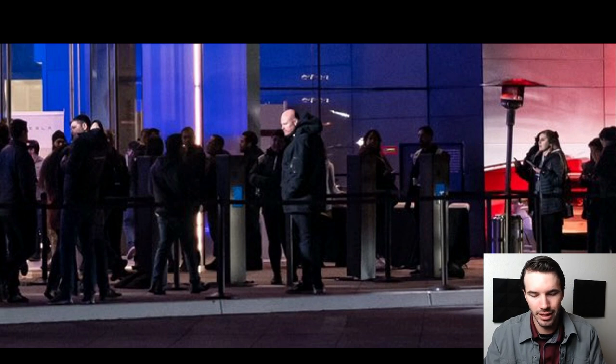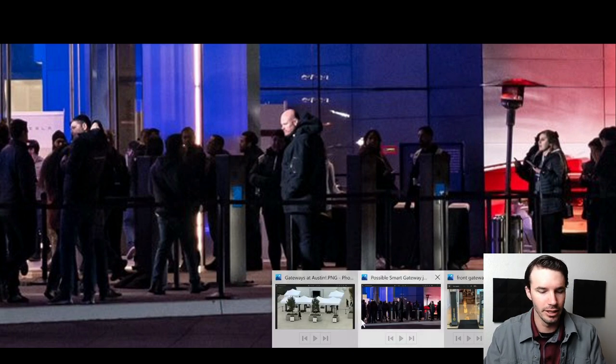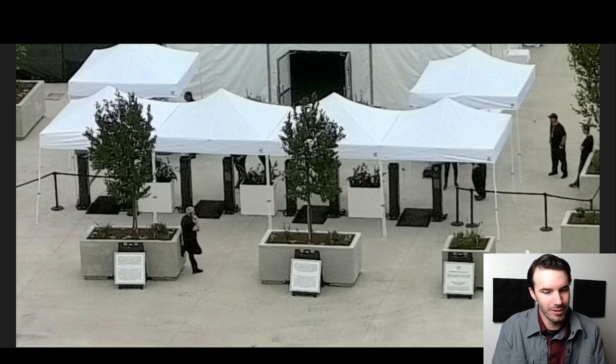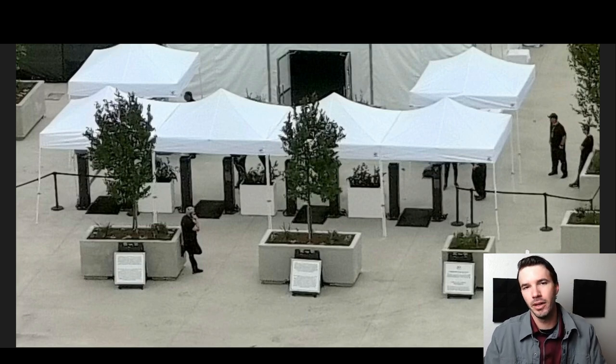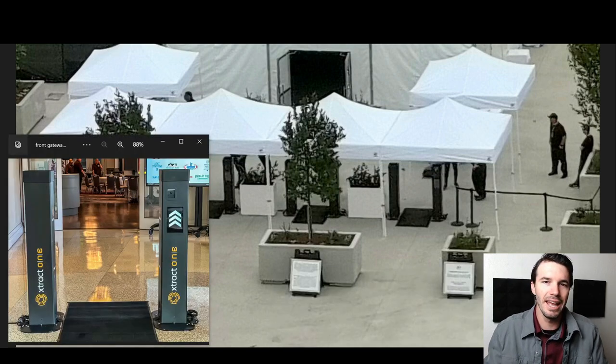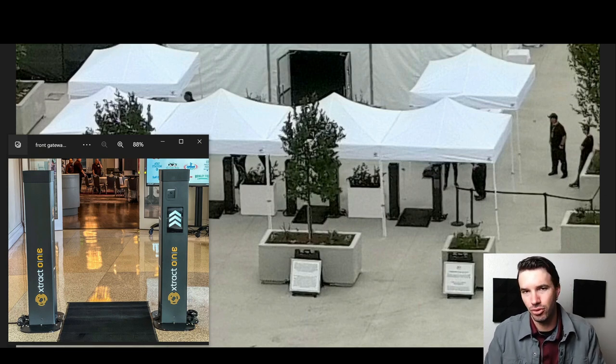Yesterday we got their investor day at Giga Austin. And look at what we have here — looks like the same pillars. If you remember from my last video, I said that these look a whole lot like these things, which are AI weapons detection systems from a company called Extract One.